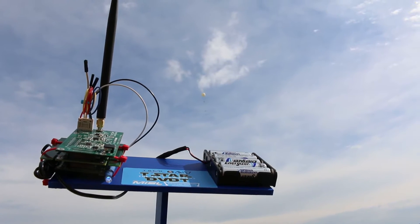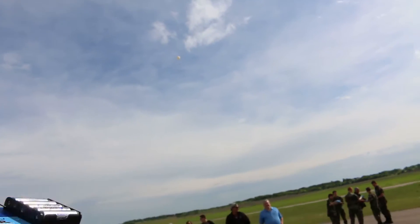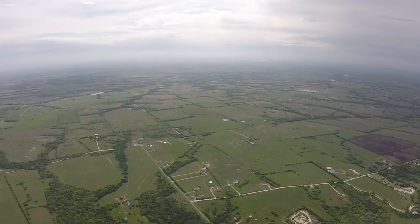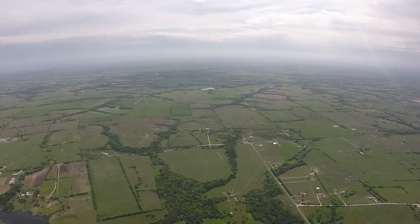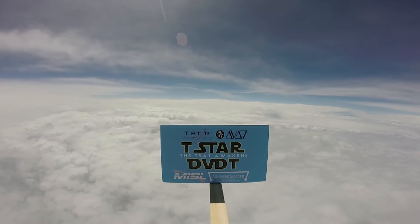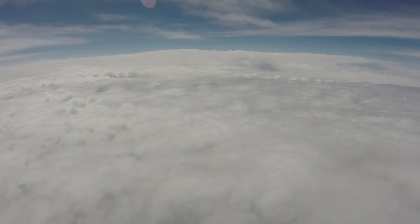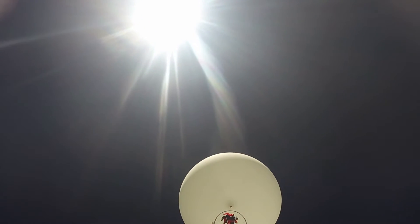The blue light — we're getting packets! We're getting packets!